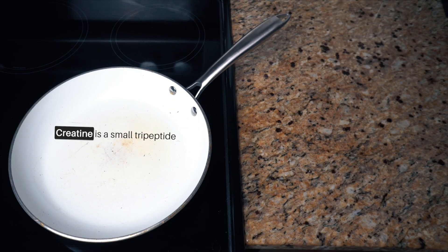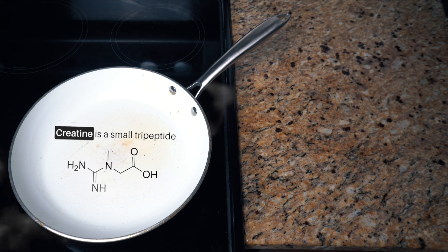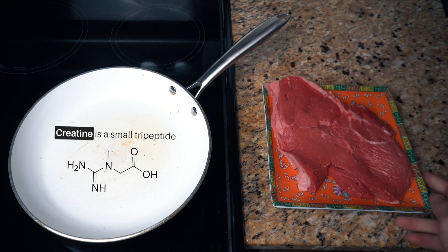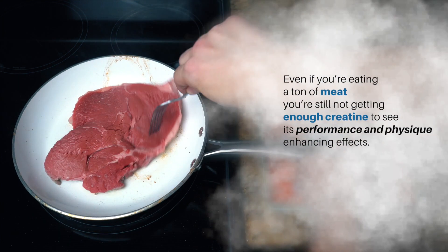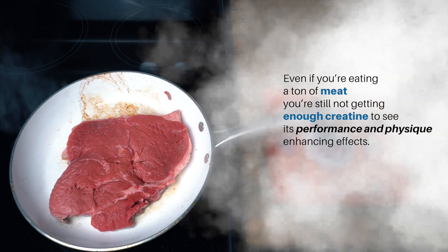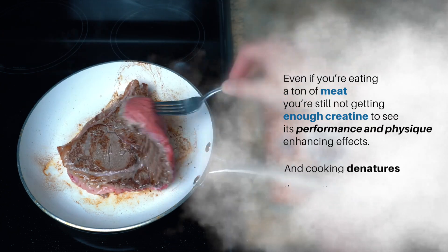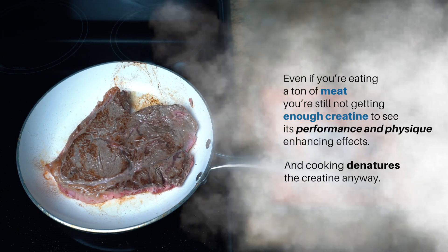Creatine is a small tripeptide, meaning it's made up of three amino acids linked together. Our bodies can produce it naturally, and it's found naturally in foods — almost exclusively in uncooked meats. But even if you're eating a ton of meat, you're still not getting enough creatine to see its performance and physique-enhancing effects, because it's found in pretty low amounts and cooking denatures the creatine anyway.